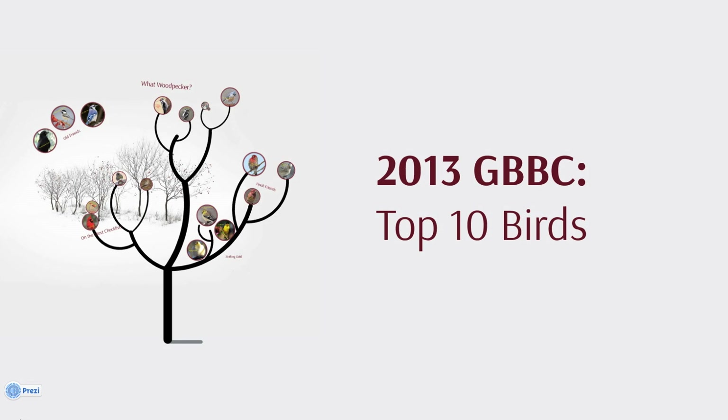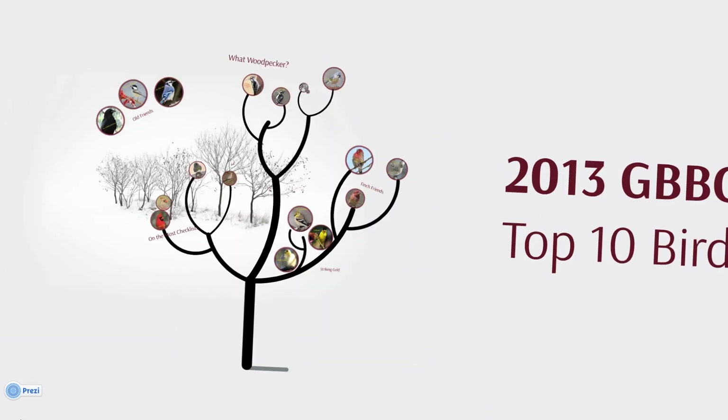Let's take a look at the ten species of birds that appeared on the most checklists during the 2013 Great Backyard Bird Count and learn a little more about them.